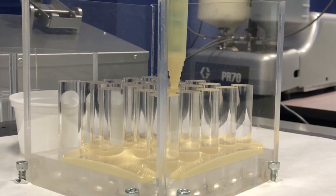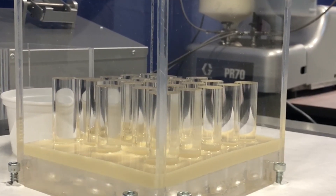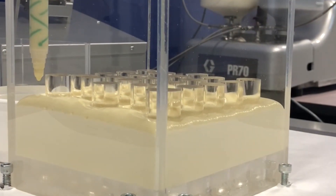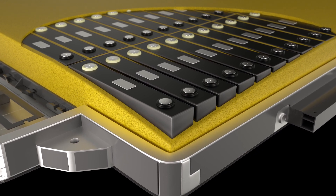This innovative material is easily integrated into battery module designs by filling voids, expanding five-fold, encapsulating all battery cells, and insulating the individual cells from each other.